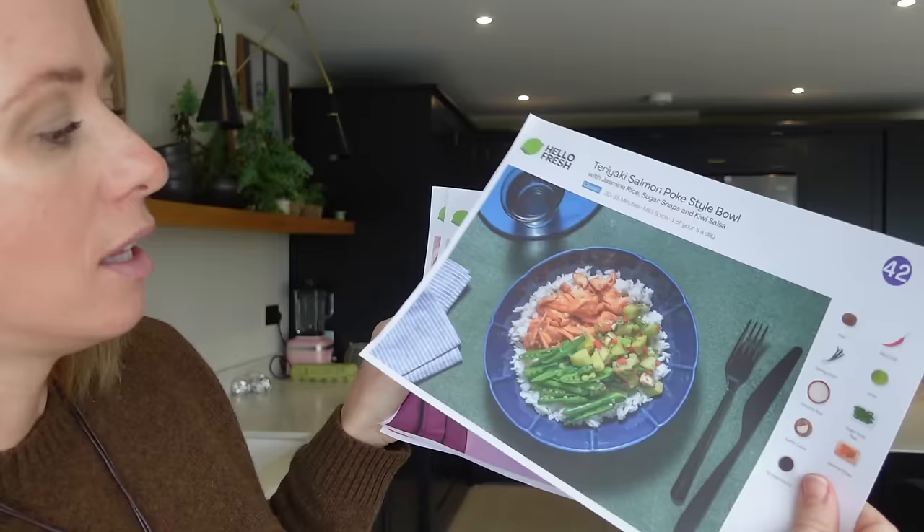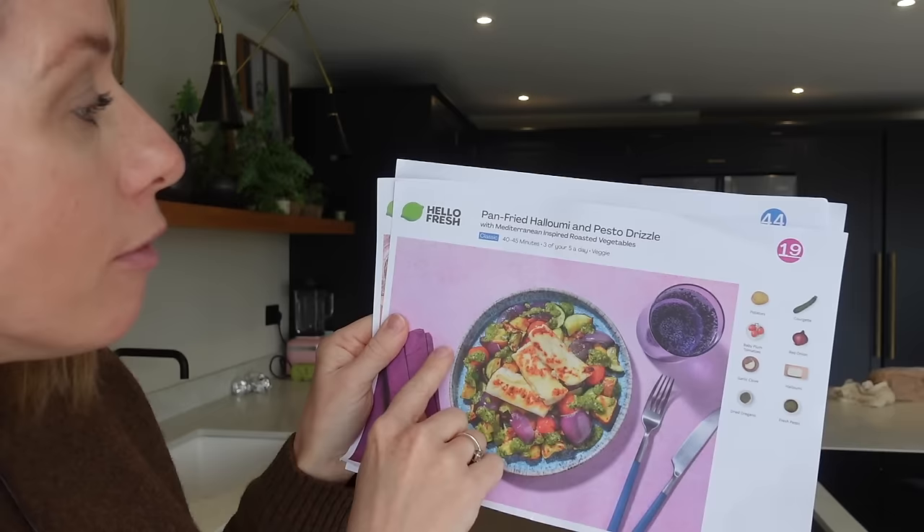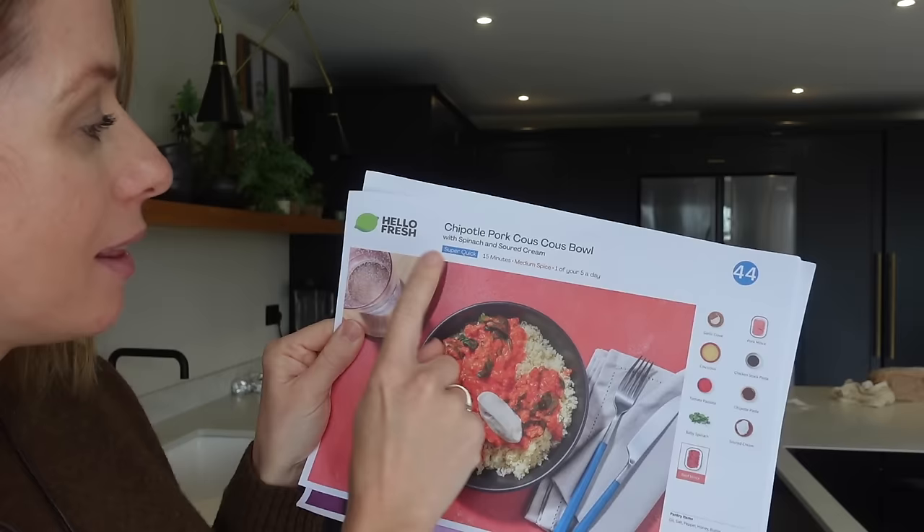So in my box this week — this is actually what I'm making tonight — this teriyaki salmon poke bowl style. That looks so good, I absolutely love a poke bowl. We also have some pan-fried halloumi with pesto drizzle, and then we've got one of their super quick 15-minute meals: a chipotle pork couscous bowl, which looks amazing.